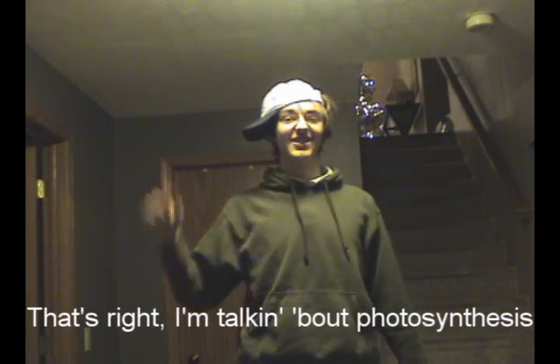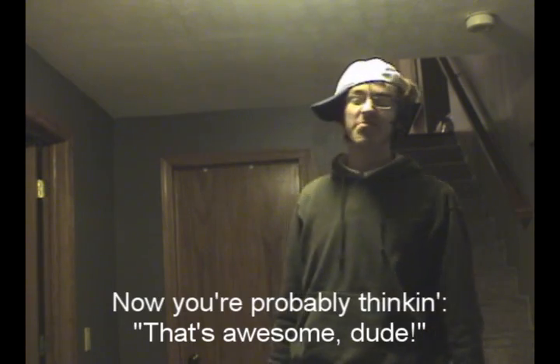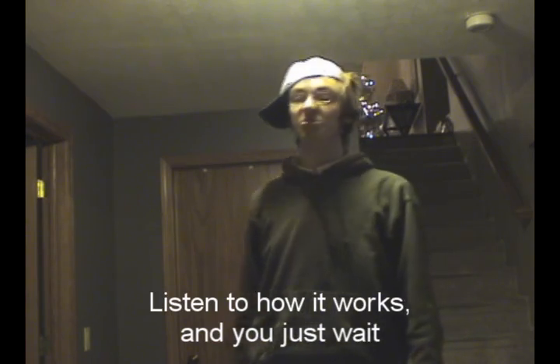I'm gonna tell you about something that you shouldn't diss. That's right, I'm talking about photosynthesis. That's how an organism makes its own food. Now you're probably thinking, that's awesome, dude! But in case you don't think that this is that great, listen to how it works, and you just wait.